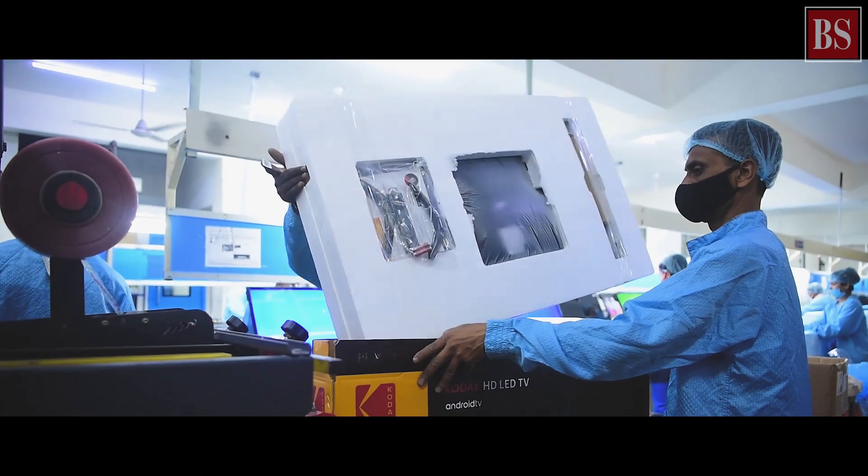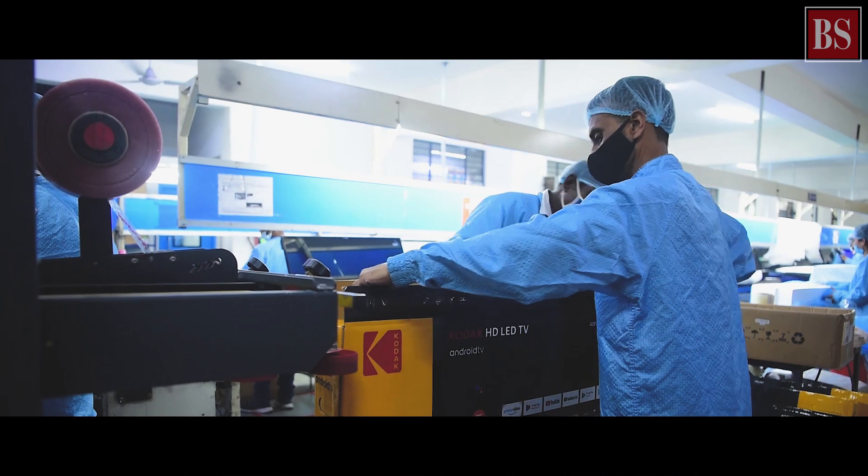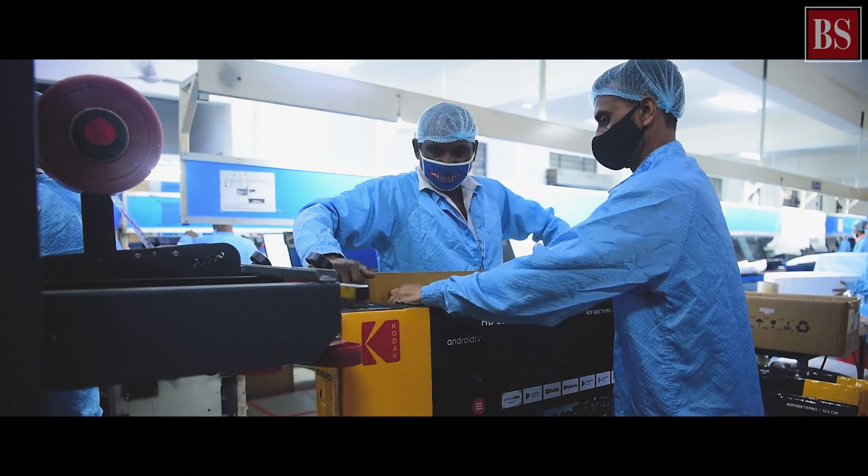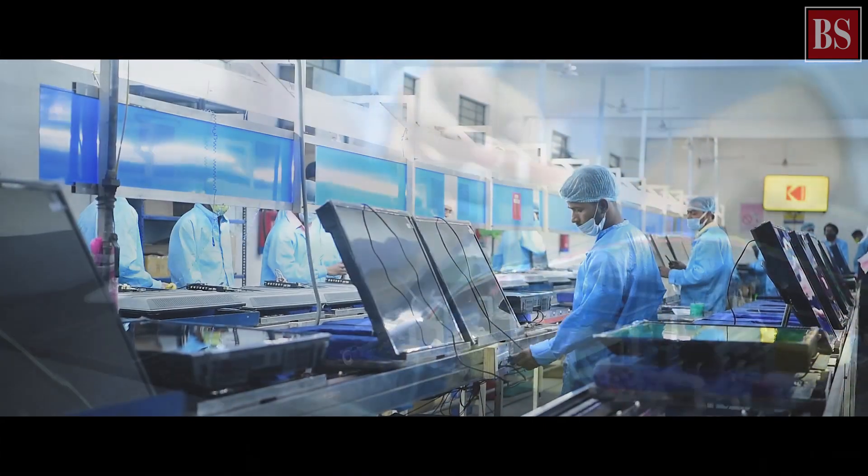After all ports and sources are checked, it goes for soaking and then there's a packing process. In this facility we have a production capacity of about half a million units a year. There are about 700 to 800 employees that work here.